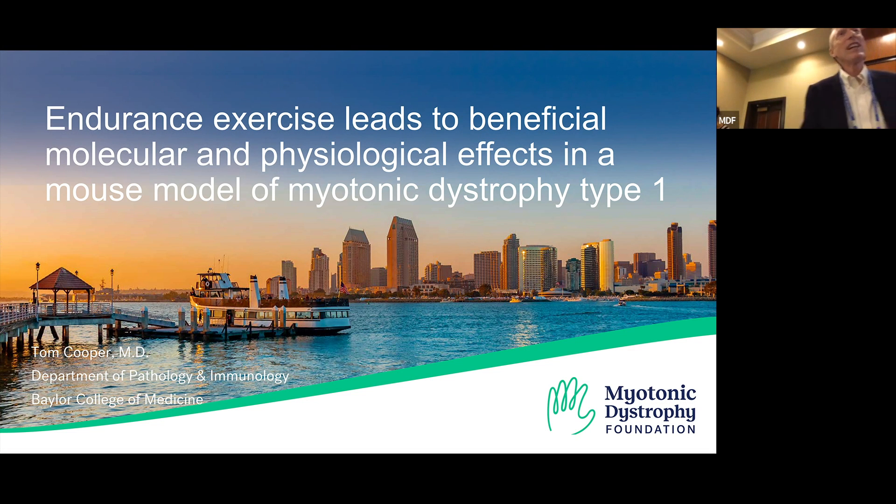Good morning, everyone. Thanks for coming. It's nice to see you all. It's good to be back. This is going to be a great session. I don't recall anything quite like it before. There's been a lot of interest in the kind of three-year hiatus of scientific meetings that has emerged about exercise and myotonic dystrophy. There's always been interest, but now it's really been ramped up. We have a great session devoted to that topic.